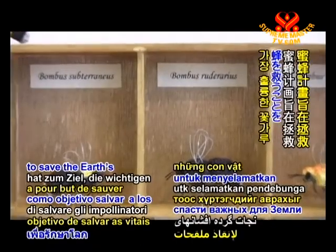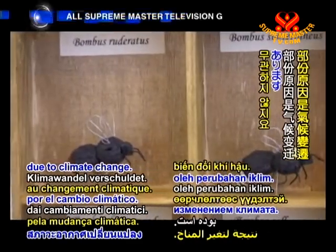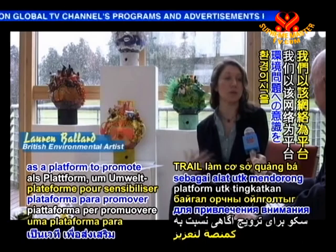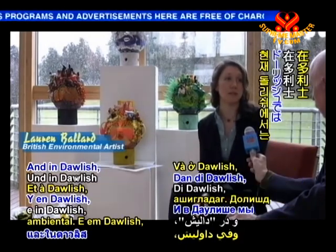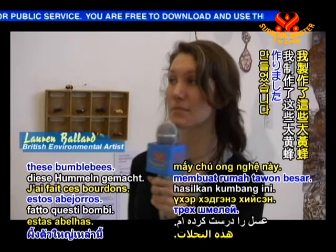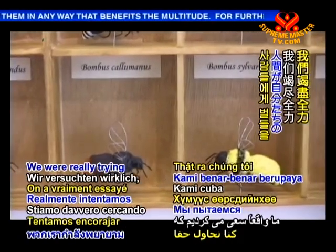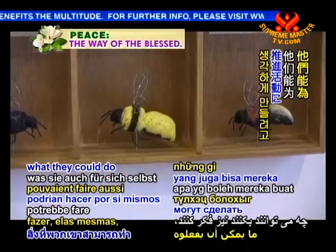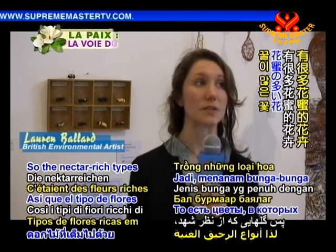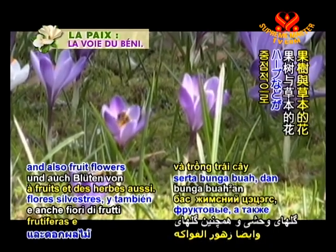The Bee Project aims to save the Earth's vital pollinators. The huge decline in bee populations has been caused partly due to climate change. "We use TRAIL as a platform to promote environmental awareness, and in Dawlish we focused on saving the bees. I've made these bumblebees, focusing on the individual species that are threatened. We were really trying to encourage people to think about what they could do themselves — a major part of that was the flowers they could plant that bees are attracted to, such as nectar-rich wildflowers, fruit flowers, and herbs."